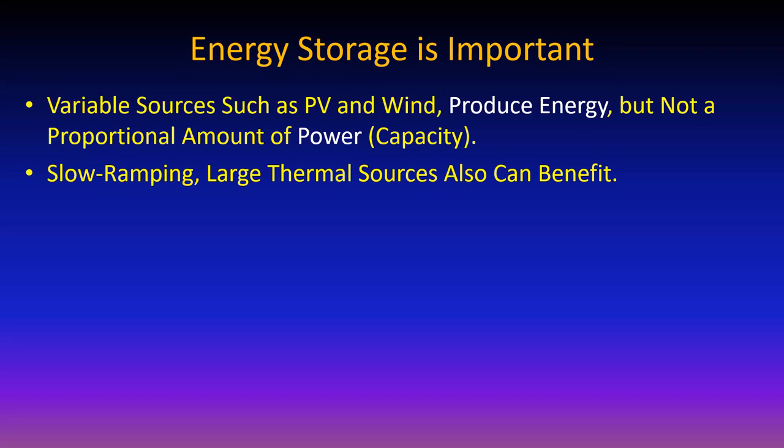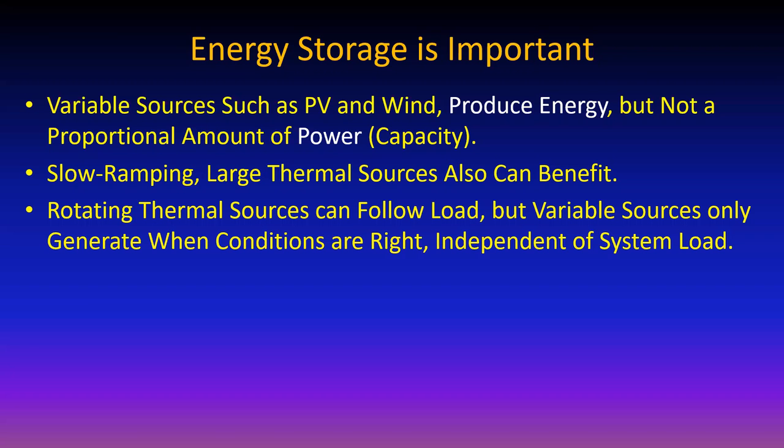Not only can renewables benefit, but nukes and any other large thermal sources can benefit from energy storage to level things out. In the mechanical analog: rotating thermal sources have inertia that keeps them spinning at 1800 or 3600 RPM to give you 60 Hz electricity. When you switch on a second light bulb or dryer, as long as you don't exceed the generator rating, it will follow that load. You can crank up a 5,000-watt generator and plug in a seven-watt LED bulb - that gives out 100 watts worth of light.